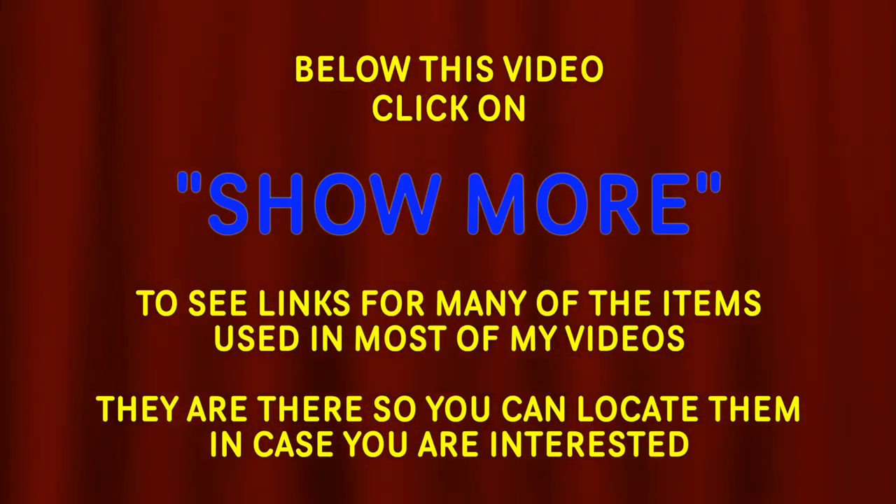Below this video, click on show more to see links for many of the items used in many of my videos. They are there so you can locate them in case you are interested.